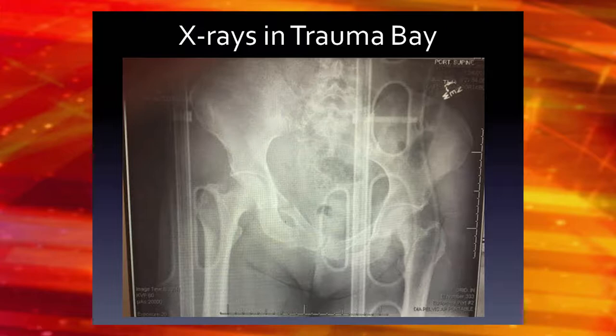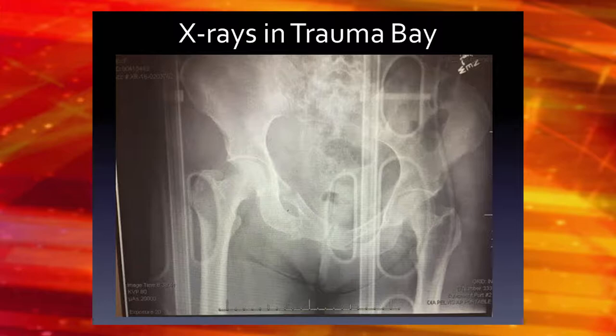One thing you'll probably notice right away is this is one part of the hemipelvis here, and then this part is a lot higher than the other. You can see here she's got fractures here too.